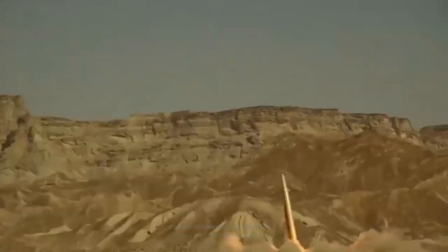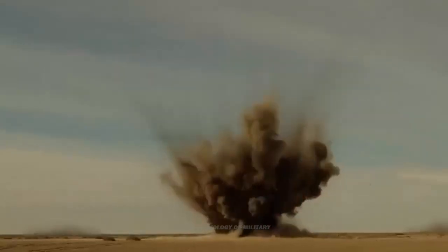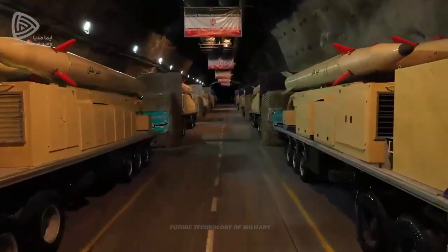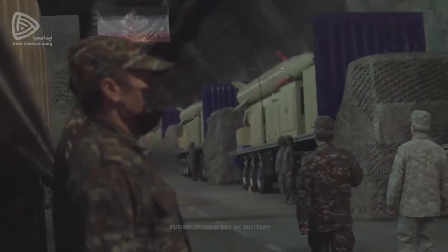Due to the reflection of light from the missile body and its texture, it appears to be a composite body material, which means a low dead weight of the engine. Therefore, the missile weighs between 4.5 and 5 tons, assuming the weight of the warhead is 500 kilograms, which is a unique figure for a short-range ballistic missile with a range of 1,450 kilometers.